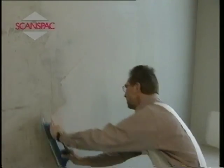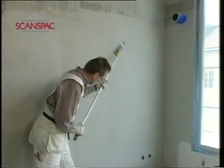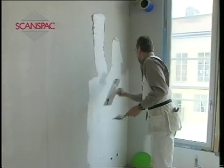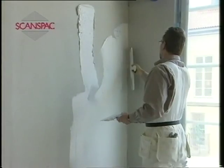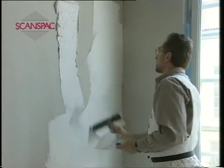A well-prepared substrate gives the best final result. It is therefore important to even up the surface and to make sure that it is dry and free from oil and dust. Weaker substrates must be given preparatory treatment. Bray Plaster LG is a filler with high filling capability that is used for various types of repair work and for filling cracks and holes.